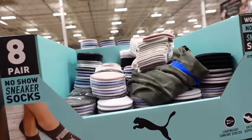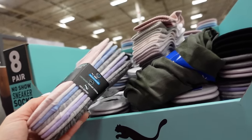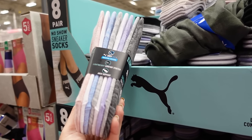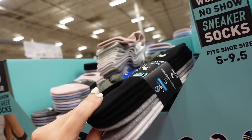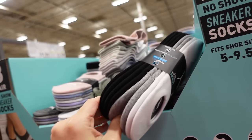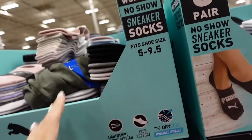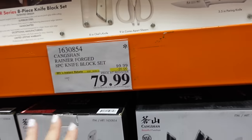Ladies Puma socks are on sale until April 1st — no-show sneaker socks in pink, white, blue, gray, lavender, and charcoal options. Down to $7.99, regularly $9.99.